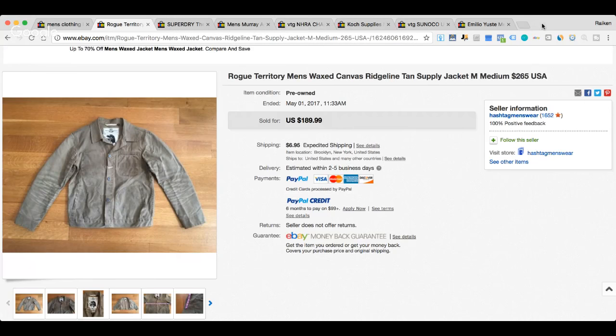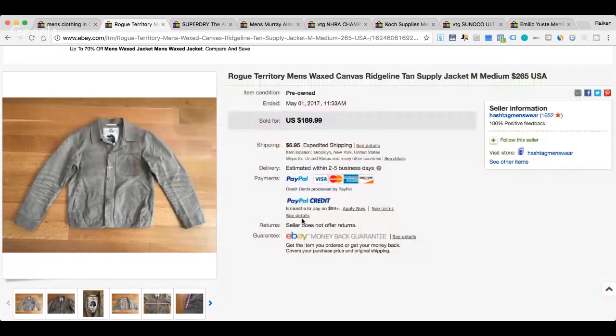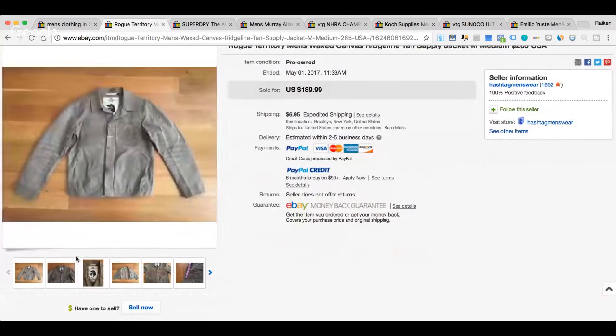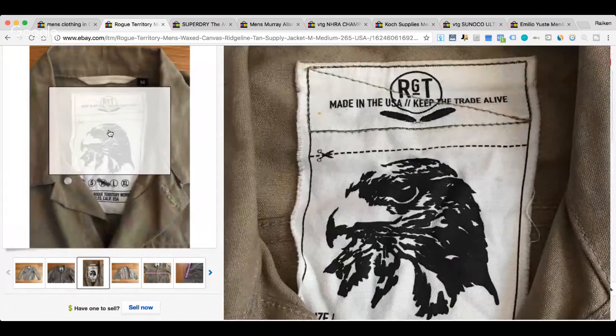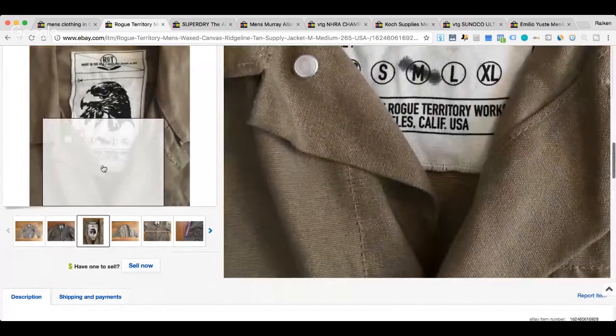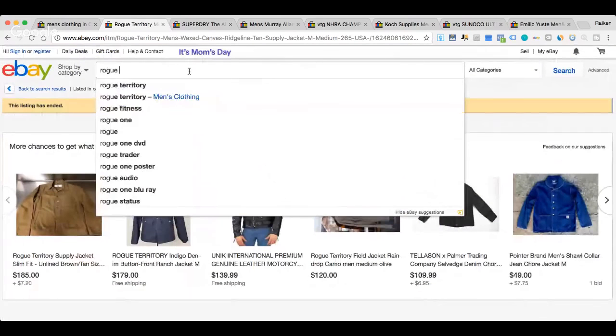The next brand that sold on eBay in 2017 — actually it looks like it sold today — is the brand Rogue Territory. Again, another brand I don't think I've ever heard of before. There are so many brands out there, it's insane. It looks like Hashtag Men's Wear sold this for $189.99. It looks like a wax jacket, kind of like Barbour — they have a lot of wax canvas jackets. The tag has RGT circled with a little eagle.